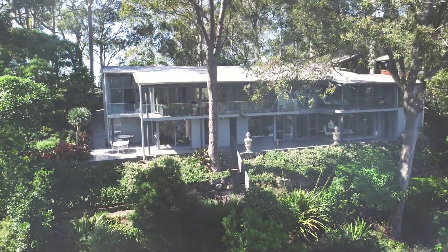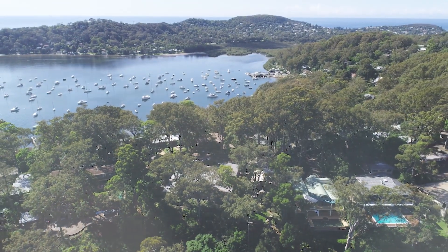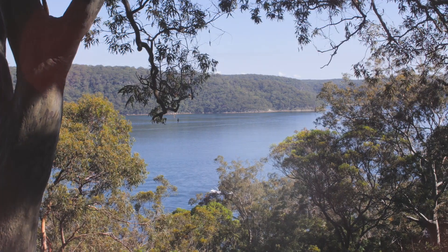A home of rare distinction, it's set against a spectacular Pittwater backdrop with phenomenal views from every vantage point.